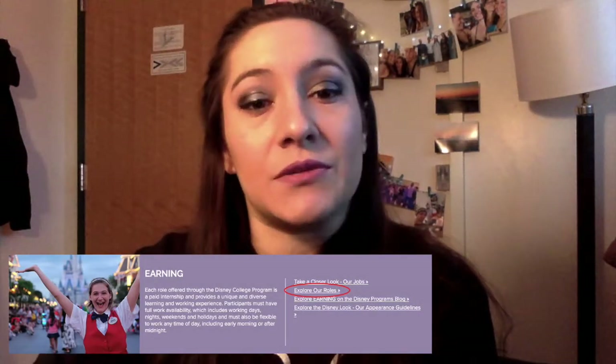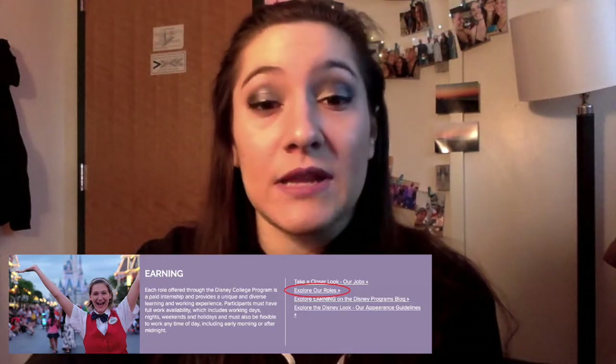Another thing is looking at job descriptions. When you're writing out your application, definitely go on the DCP website, look at the roles, click on Explore Roles, and it will list all the responsibilities for each role. I wanted front desk, so I made sure I looked at front desk responsibilities. I also looked at vacation planner and convention guide. Use those words and phrases — not word for word, but in your own words — to describe your job responsibilities, especially for the roles you want.